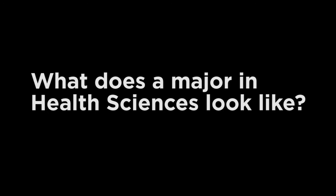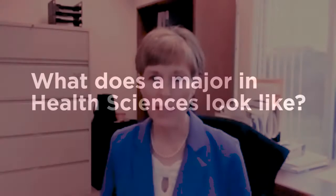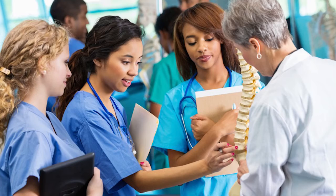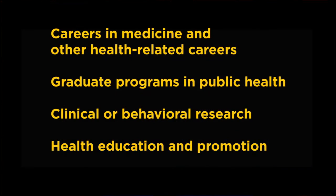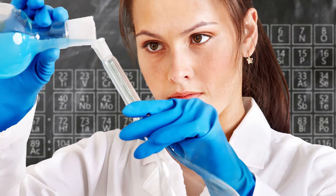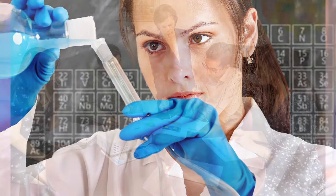Students in the Health Sciences major learn about the causes of disease, interventions used to treat and prevent illness, and strategies for promoting health and wellness. The Health Sciences major offers an application-oriented curriculum focusing on biological and behavioral sciences related to human health. It's designed for students who plan to pursue careers in medicine, other health-related careers, or graduate programs in public health, clinical or behavioral research, and health education and promotion.